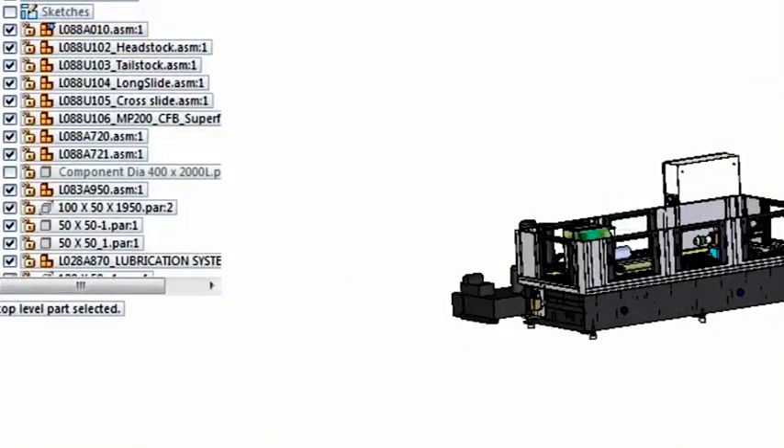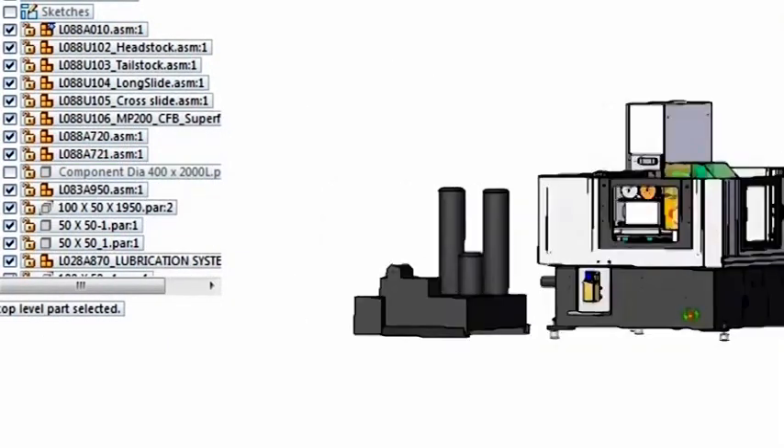Solid Edge seemed to be the right solution for us because of the user-friendliness, the flexibility, and the opportunity of going through various upgrades over a number of years. We deployed and implemented Solid Edge in three phases. In the first phase, we started designing machines and parallelly converted our designs from 2D to 3D in Solid Edge.